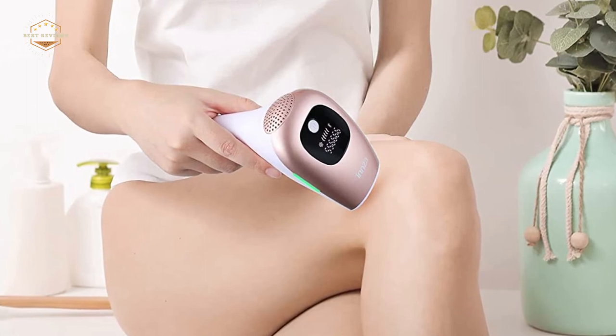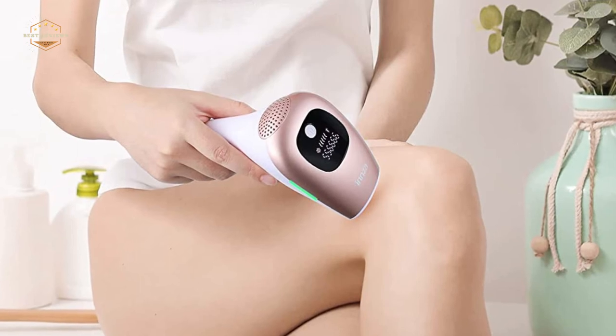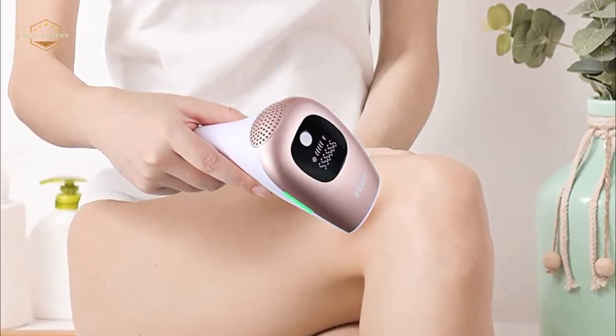The laser hair removal system has been adapted to allow safe use at the convenience of home. Laser hair removal is safe, gentle, easy, and simple to use at your own home. In comparison to the methods used in salons, you will have hair removal results similar to a salon while saving money and time.